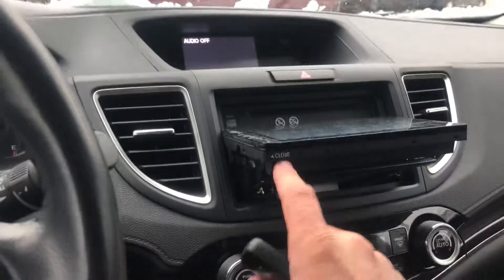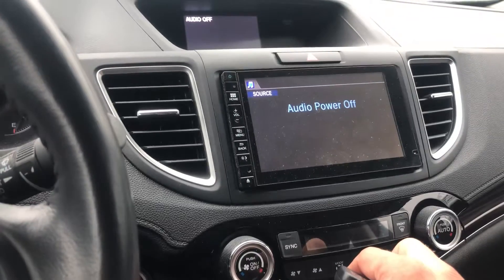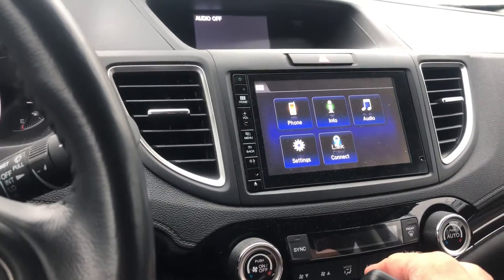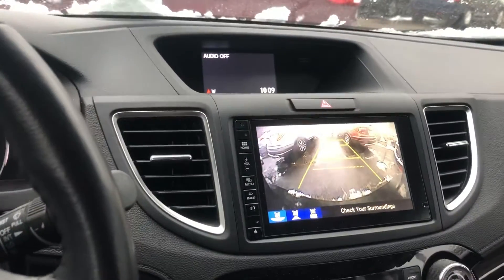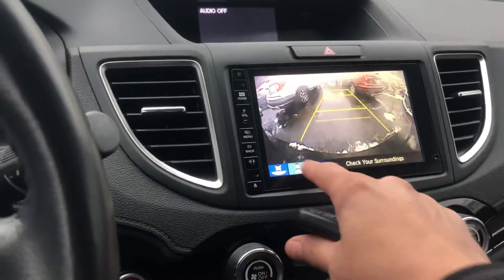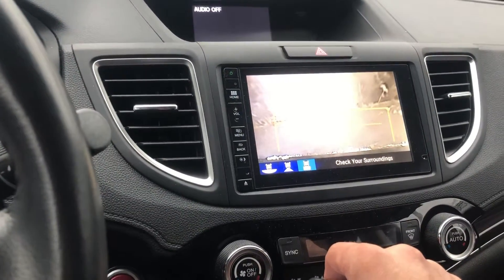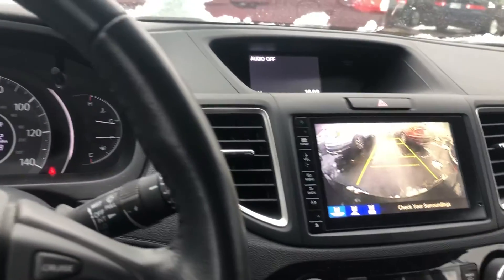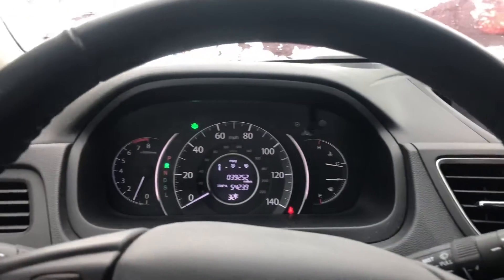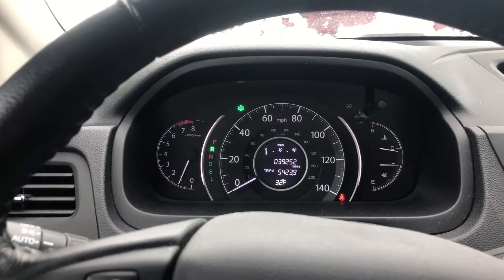You get a beautiful touchscreen, a reverse camera with some nice guiding lines, and three views on the reverse camera — a wide view, a narrow view, and actually a top-down view, which is great for parallel parking or if you're close to something at your house. This car has 39,000 miles, which is a little low for the year.